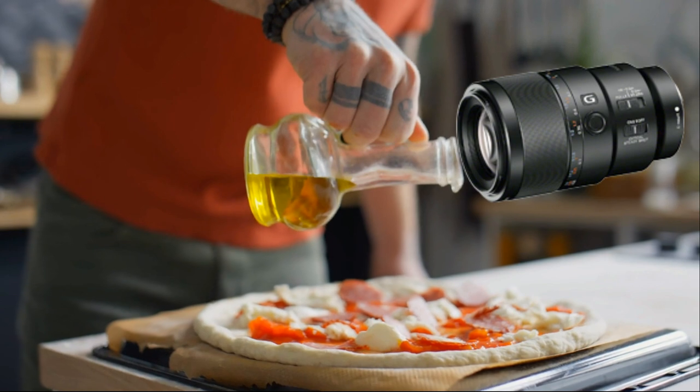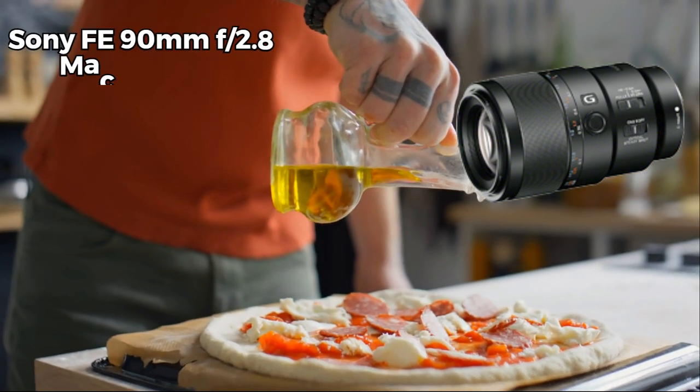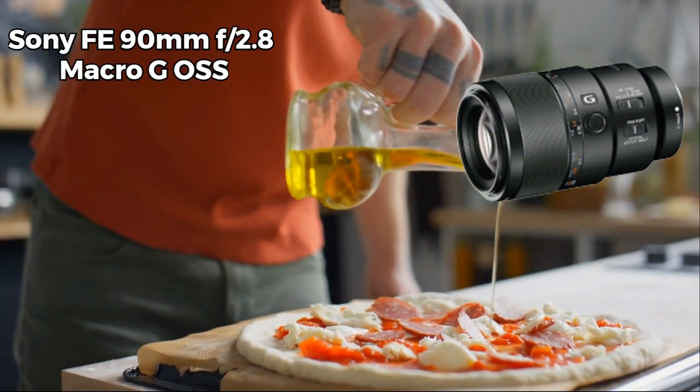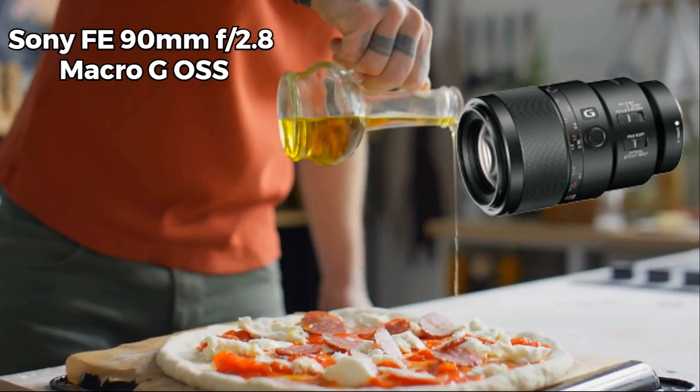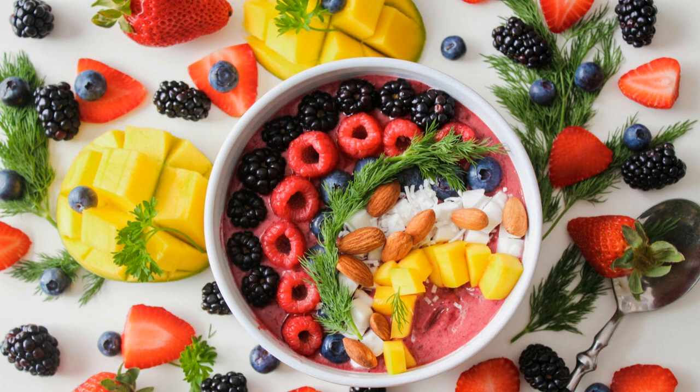For Sony enthusiasts, the FE 90mm F2.8 Macro G OSS lens stands out as an indispensable tool for food photography. Its telephoto focal length and exceptional macro capabilities make it perfect for capturing captivating close-up shots with unparalleled detail and clarity, bringing out the essence of your culinary creations.